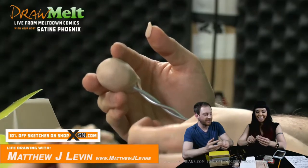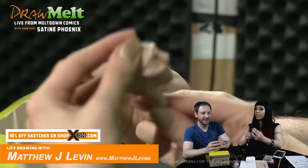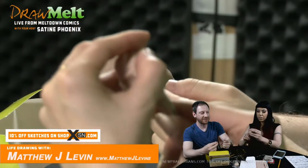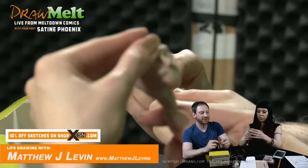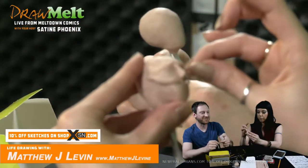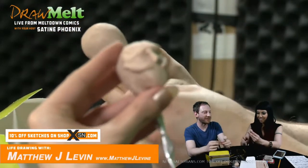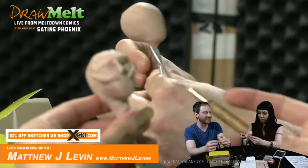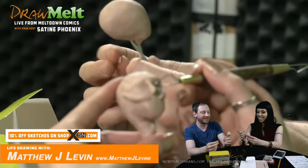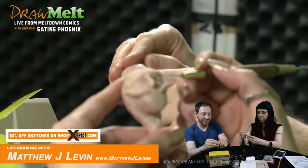I made a series of hands that I sunk screws into, and they're meant for you to put into a wall so that arms can be coming out of your wall. They're strong enough that you can hang jewelry off of them or something like that. Do you sell them on your website? They are available on my website, MatthewJLevin.com.